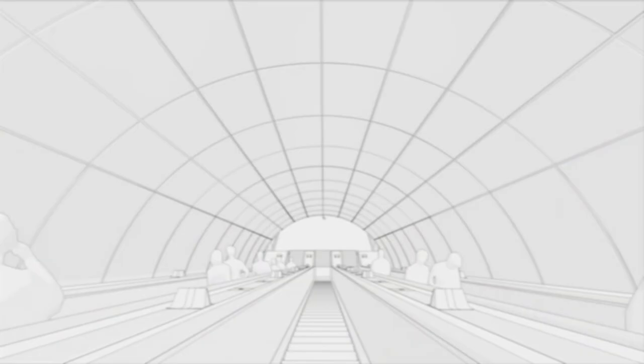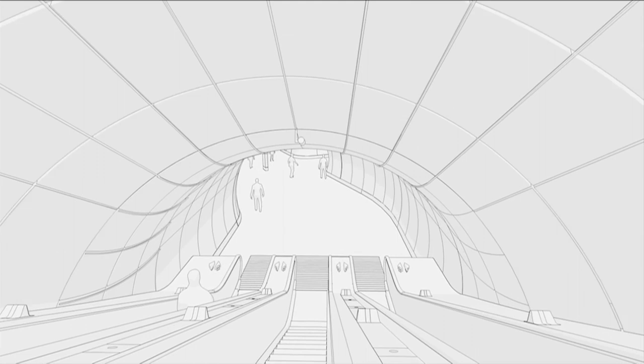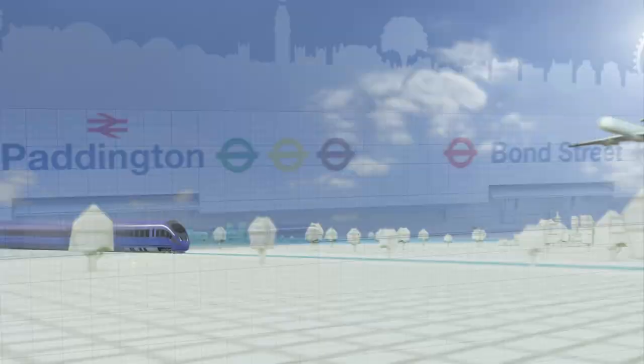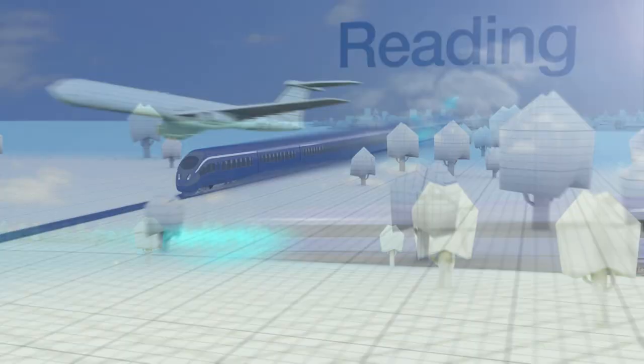In just a few years time passengers will be entering the station through the west ticket hall behind you. They'll be coming through the central link tunnel into the eastbound platform tunnel heading towards Farringdon and Canary Wharf from the southeast, or going through the westbound platform tunnel to Paddington, Heathrow and on to Reading.